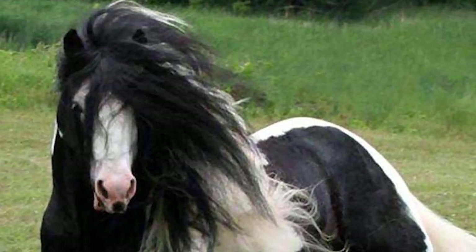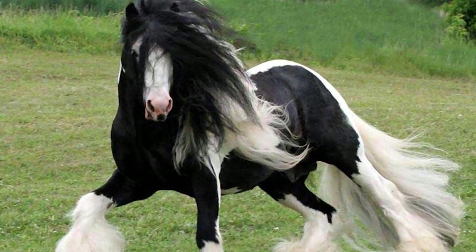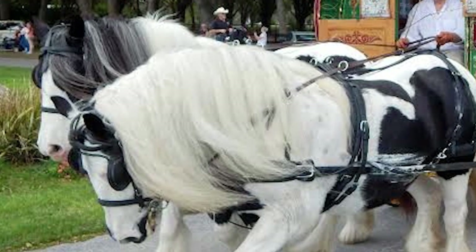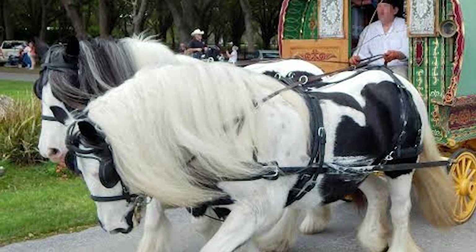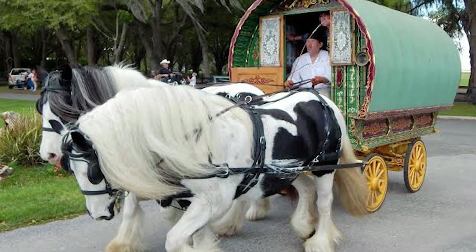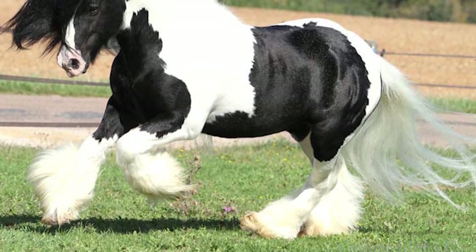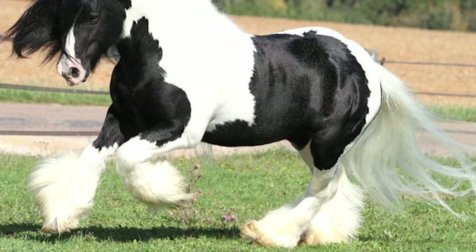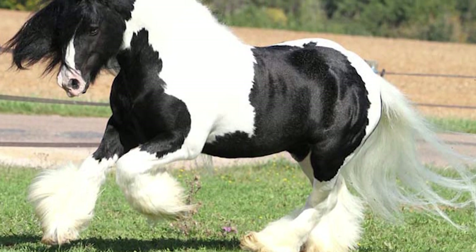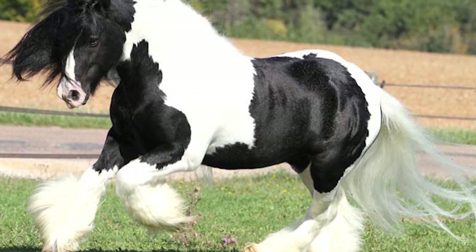From about 1850, traveling people in the British Isles began to use a distinct type of horse to pull their vardos — the caravans in which they had begun to live and travel. This horse was selectively bred for over half a century from a vision to create the perfect horse to pull the Gypsy's caravans. It was not considered a breed and it had no name.